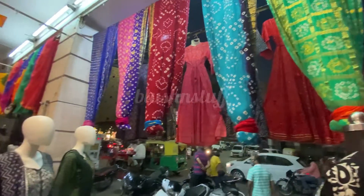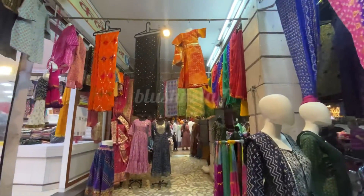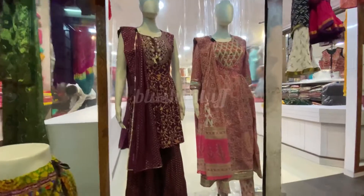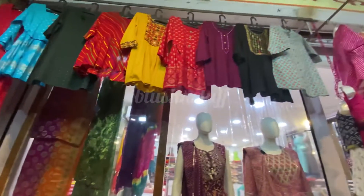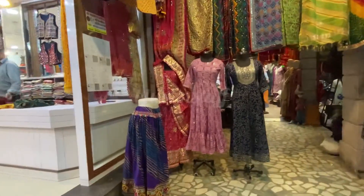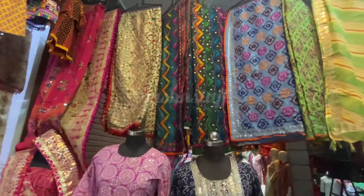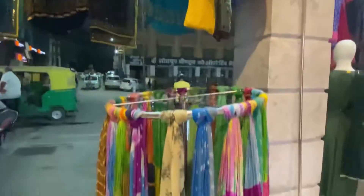Hello friends, welcome back to Blush and Stuff. If you haven't subscribed to our channel, please hit subscribe and the bell icon so you get notifications of our videos. We are here in Jodhpur, which is a very good city, and you have very beautiful lehengas, suits, and prints — all of these things you get in the market.